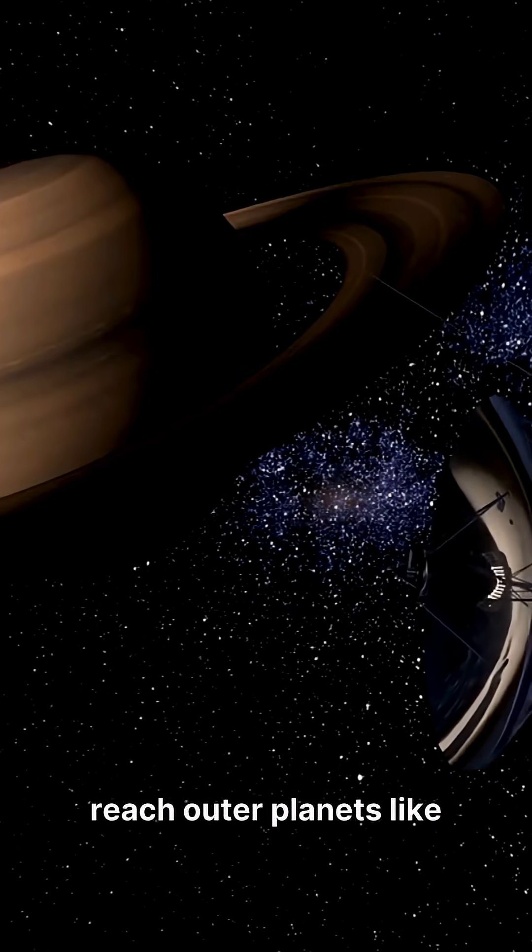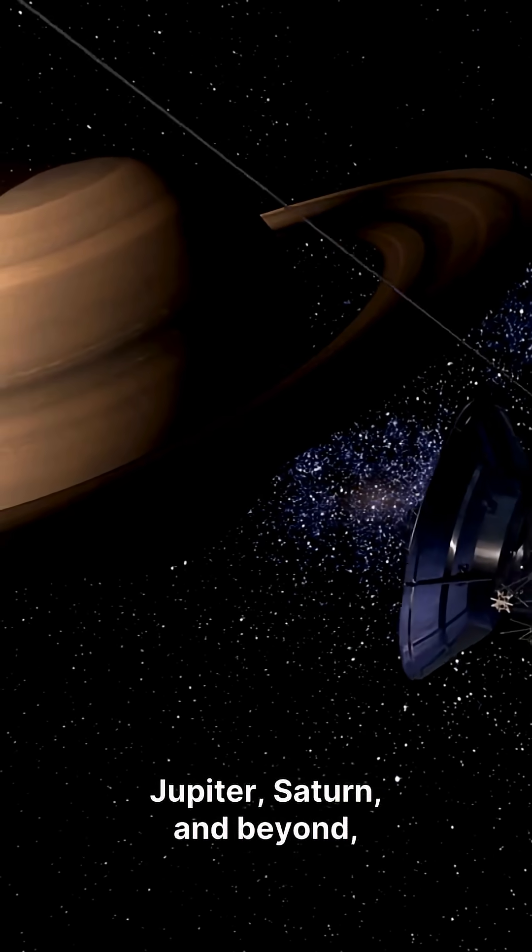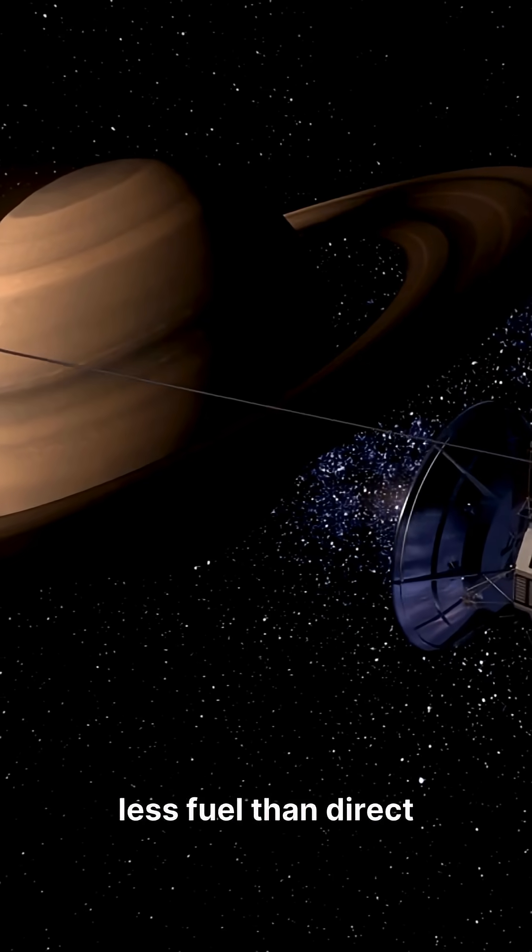This allows missions to reach outer planets like Jupiter, Saturn, and beyond significantly faster and with less fuel than direct routes.